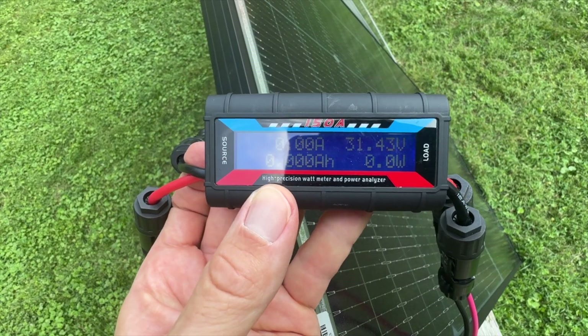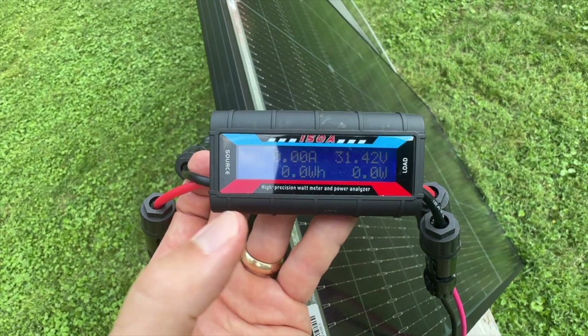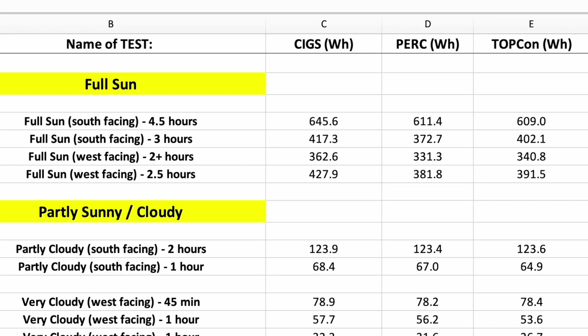For these tests, I'm using three of the same watt meters with MC4 connectors. They provide lots of information, but the main figure we'll look at is power production measured in watt hours. Here's a cleaned-up summary of the results I gathered over the course of a month.